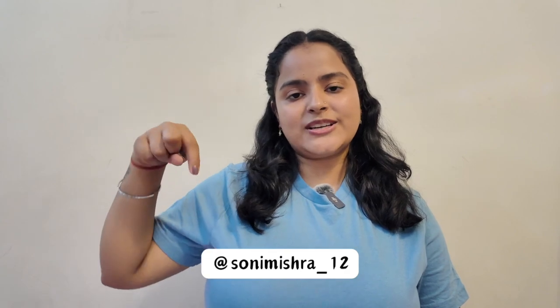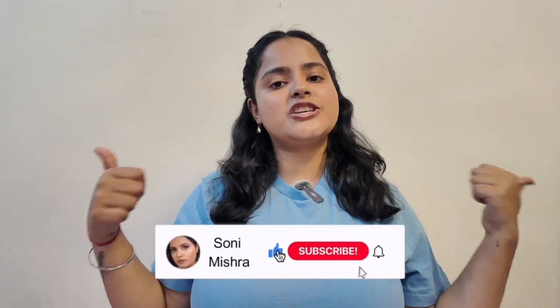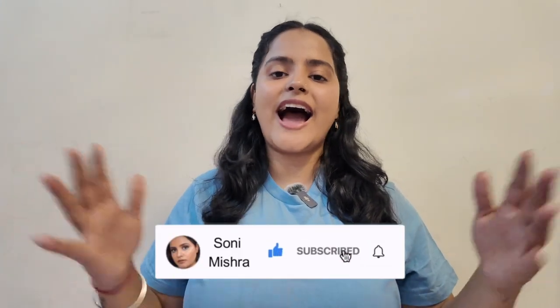That was it for today's video. If you want me to try and review any other products, leave that in the comment box below or DM me on Instagram. If you liked today's video, like, share, comment and subscribe to the channel. I shall see you super soon in my next video — till then stay safe, stay healthy, bye bye.